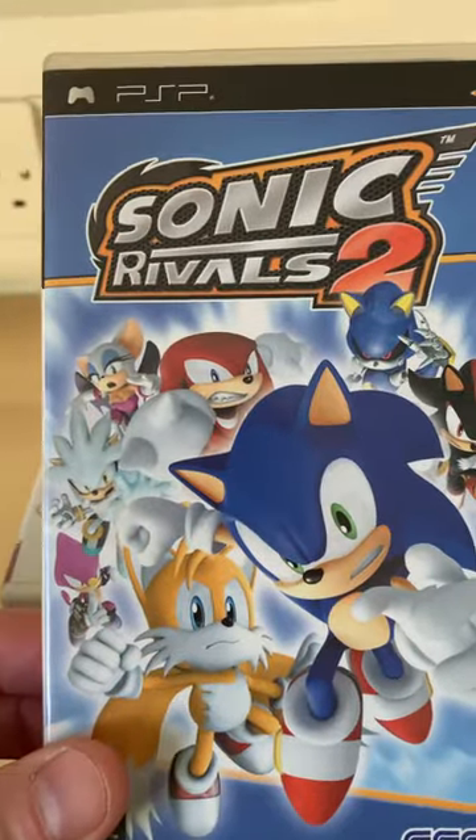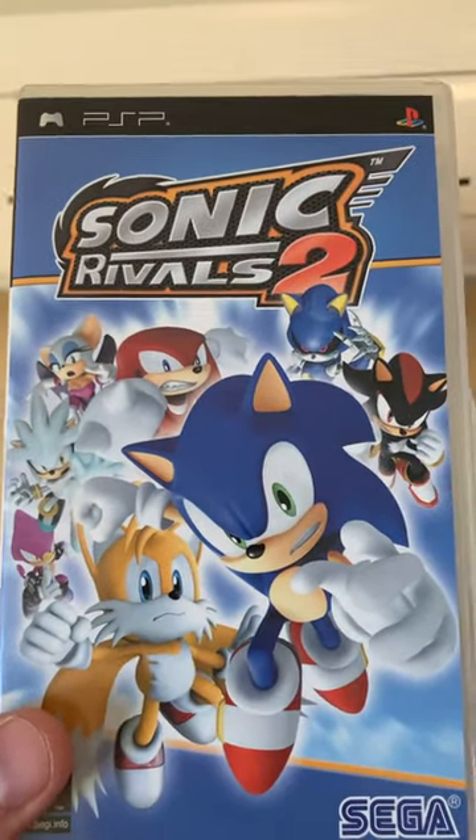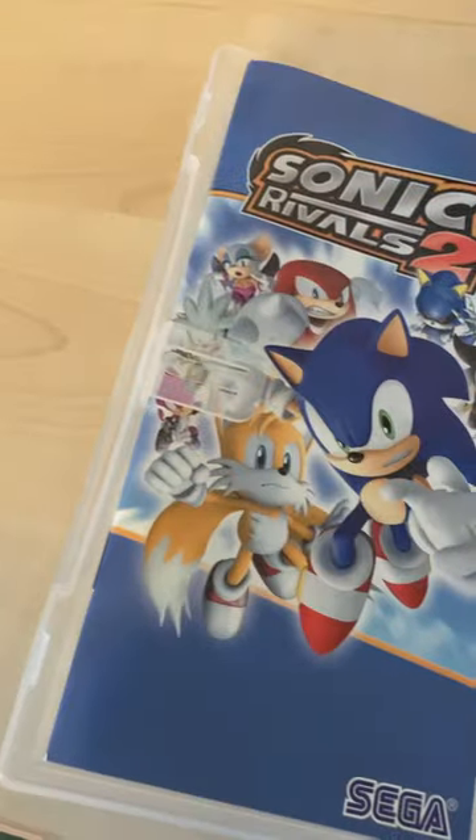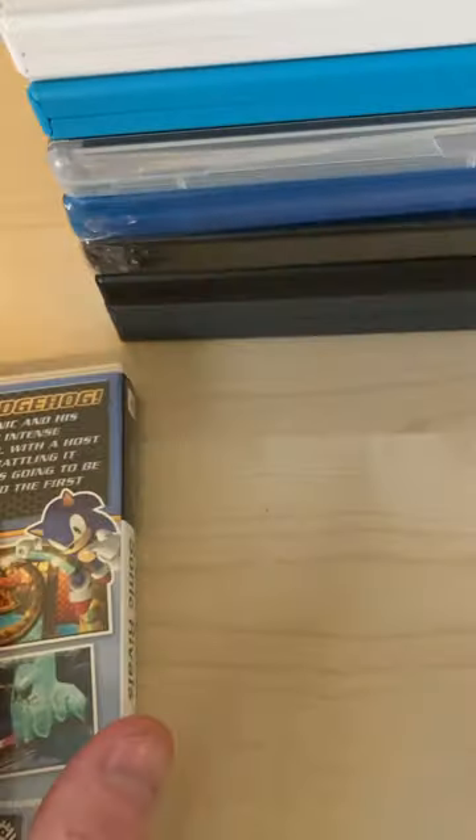The first thing I've got is this PSP Sonic Rivals 2 — really, really nice condition, almost mint condition. The manual in there is immaculate, and the disc on the little cartridge that you put in the PSP is also immaculate. Really nice, and I will be adding that to the collection.